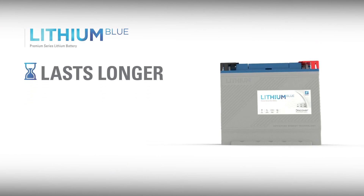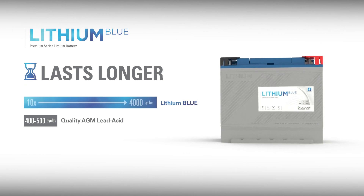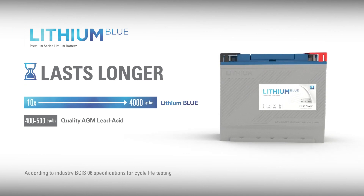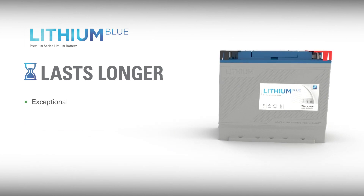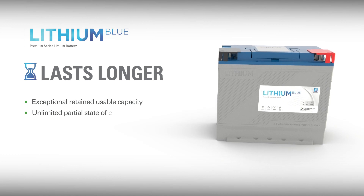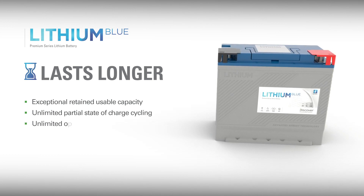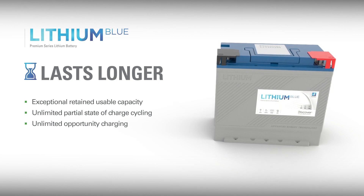Compared with a lead-acid battery, Lithium Blue retains usable capacity exceptionally well and lasts up to 10 times longer than the same-sized deep-cycle lead-acid battery. Lithium Blue can also be operated in a partial state of charge or be subjected to regular opportunity charging without degradation, making them ideal for motive applications and deep-cycle energy storage systems.